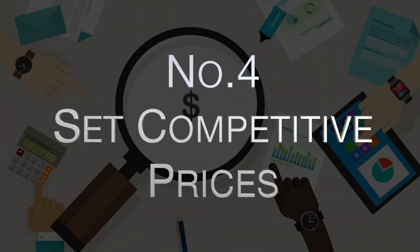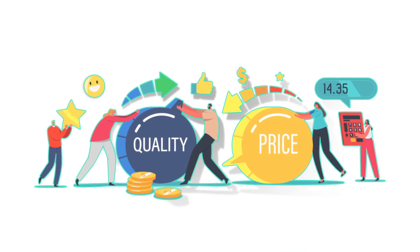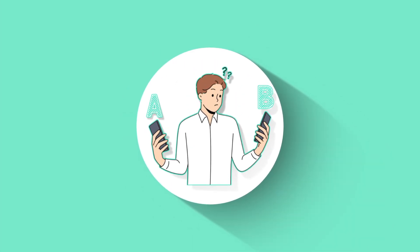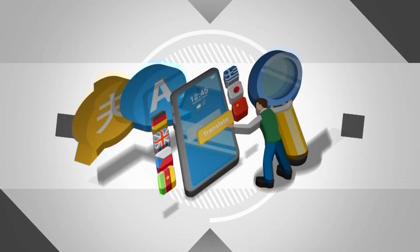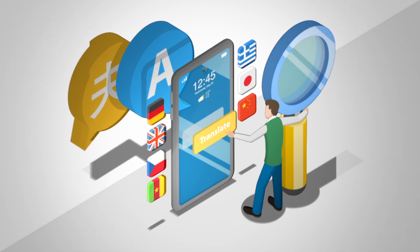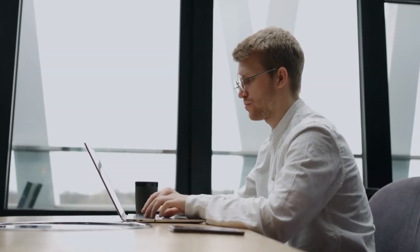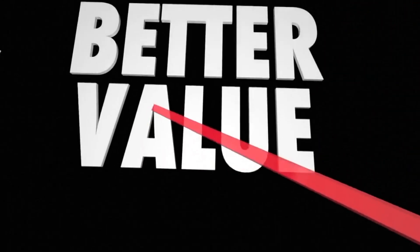Number four: set competitive prices. To be successful as a translator, you'll need to set competitive prices for your services. Research what other translators are charging for similar work and consider your own experience and expertise when setting your rates. By offering competitive rates, you'll be more likely to attract clients and receive repeat business. Look at what other freelance translators are charging for similar services and consider the level of expertise and experience required for each project. This will give you a baseline for pricing your services.